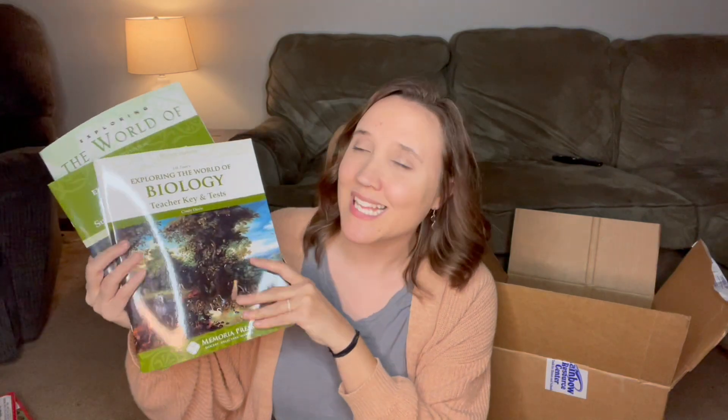The next thing I got is the World of Biology for middle school. This is the Memoria Press version — the base book is published by Masterbooks, but with Memoria Press you get these add-on pieces. This is not a full year of science; I'll go more into depth in the curriculum videos. This is for my middle school boys and I'm actually really excited about it for next year.